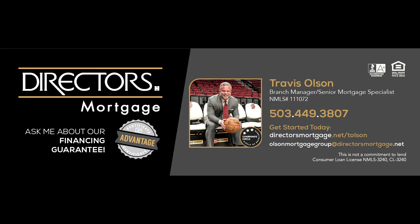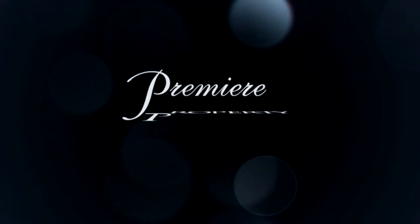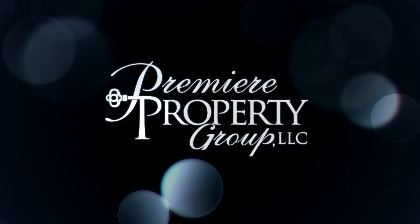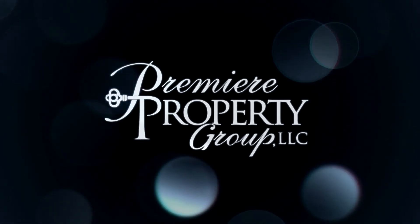For financing options, please contact Travis Olson with Director's Mortgage. Thank you.